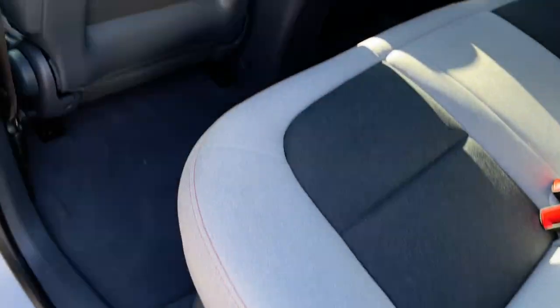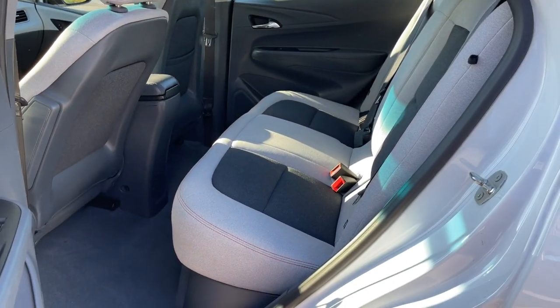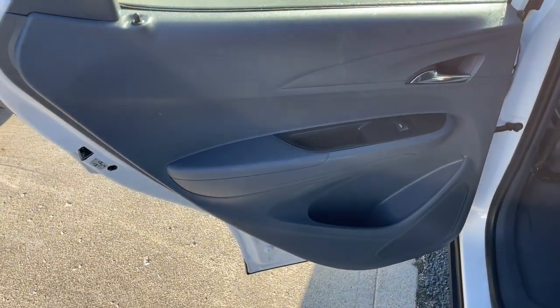The following are some of this vehicle's highlighted options: keyless entry, satellite radio, backup camera, remote engine start, keyless start, power lift gate, heated mirrors, steering wheel audio controls, Wi-Fi hotspot, and aluminum wheels.